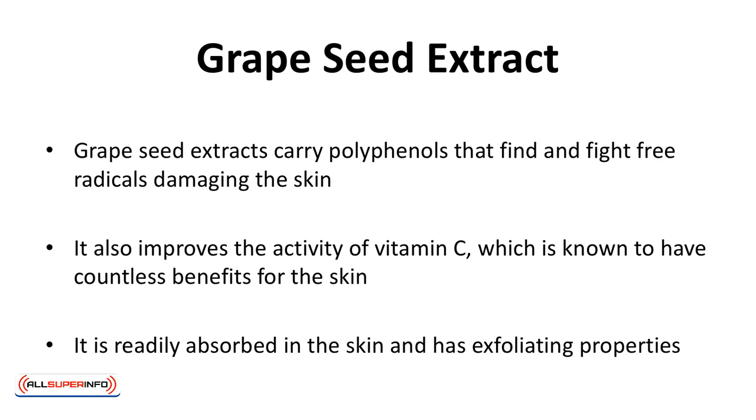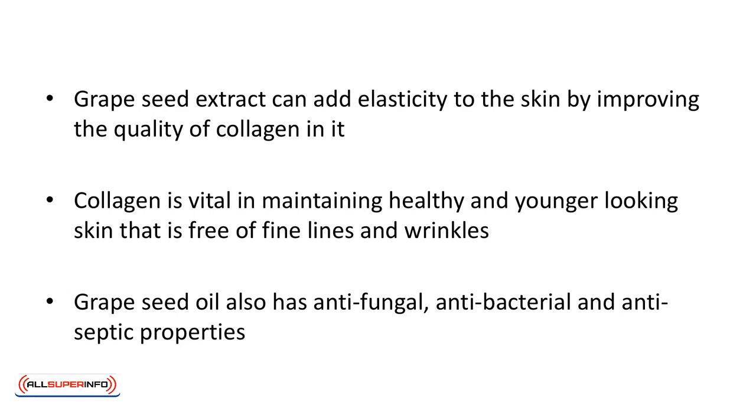Grape seed extract. Grape seed extracts carry polyphenols that can find and fight free radicals damaging the skin. It also improves the activity of vitamin C, which is known to have countless benefits for the skin. It is readily absorbed in the skin and has exfoliating properties. Grape seed extract can do wonders in taking years off the face. It can also add elasticity to the skin by improving the quality of collagen. Collagen is vital in maintaining healthy, younger-looking skin free of fine lines and wrinkles. Grape seed oil also has antifungal, antibacterial, and antiseptic properties, protecting the skin against bacteria and organisms that cause infections and other skin conditions.